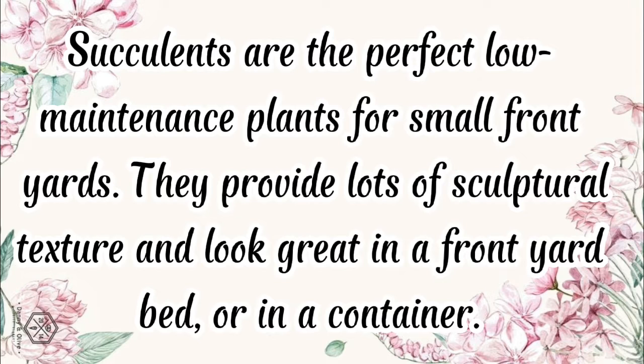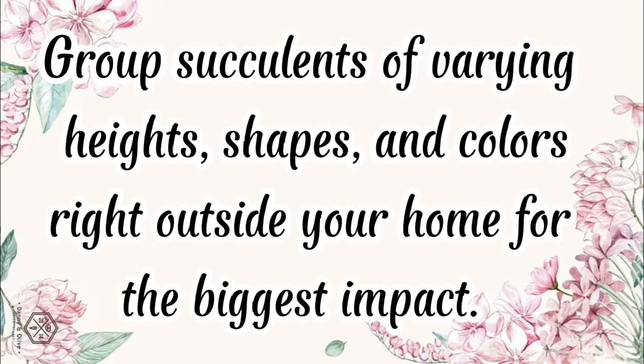Landscape with succulents. Succulents are the perfect low-maintenance plants for small front yards. They provide lots of sculptural texture and look great in a front yard bed or in a container. Group succulents of varying heights, shapes, and colors right outside your home for the biggest impact.